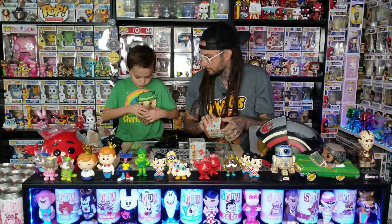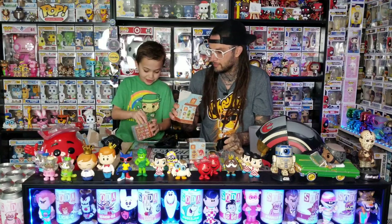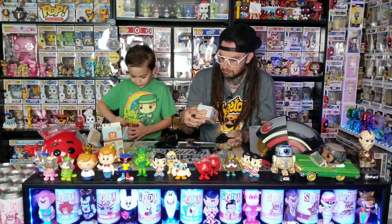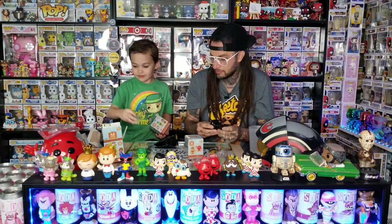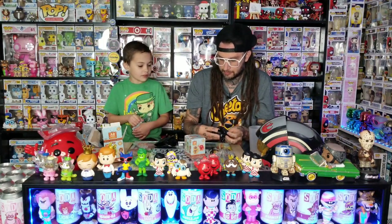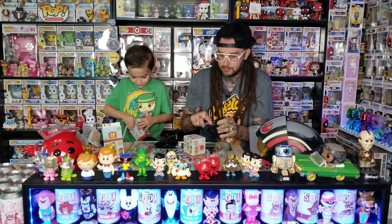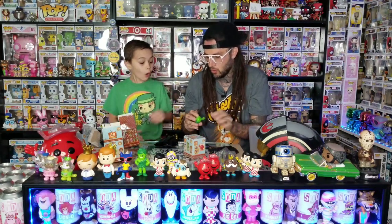The Twinkie one's kind of creepy looking — kind of looks like he's going to stare into your soul. I think I got it open without a hole — yay! I'm trying to guess which one this is. Sometimes they feel the same but when you open it they feel different.